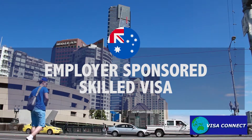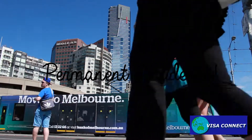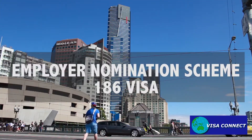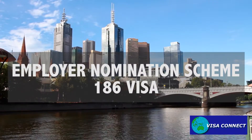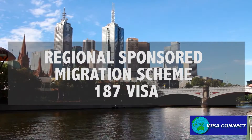Employer-sponsored Skilled Visas allow workers to work in Australia and obtain permanent residence. There are two types of employer-sponsored visa: the Employer Nomination Scheme 186 Visa and the Regional Sponsored Migration Scheme 187 Visa.